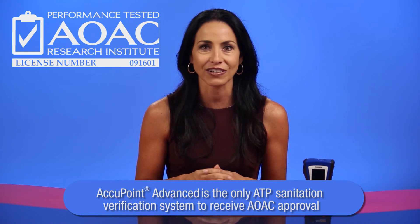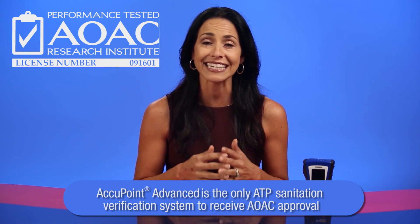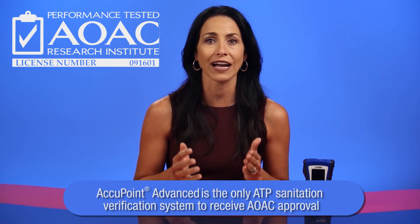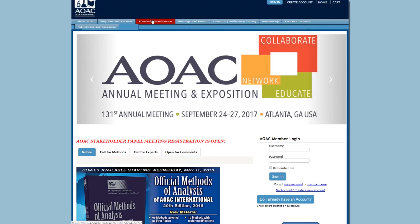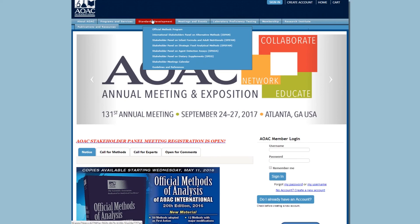AOAC International is a globally recognized independent forum for finding appropriate science-based solutions through the development of microbiological and chemical standards.